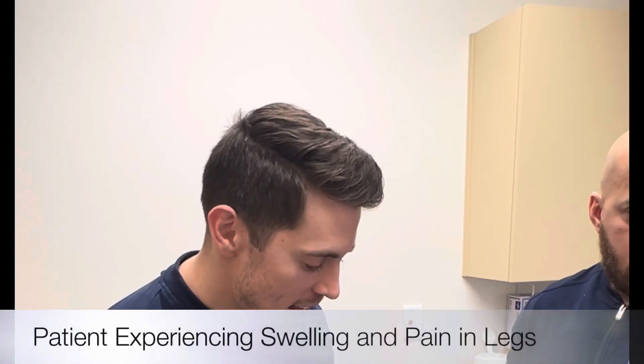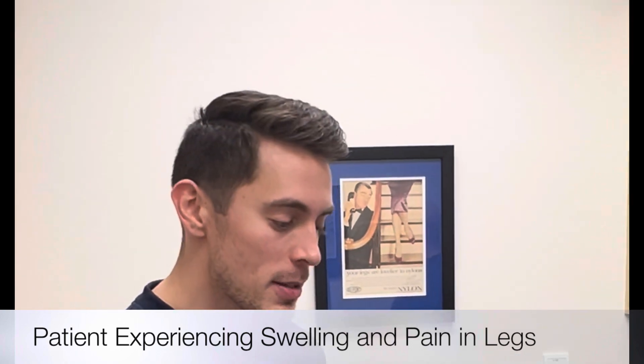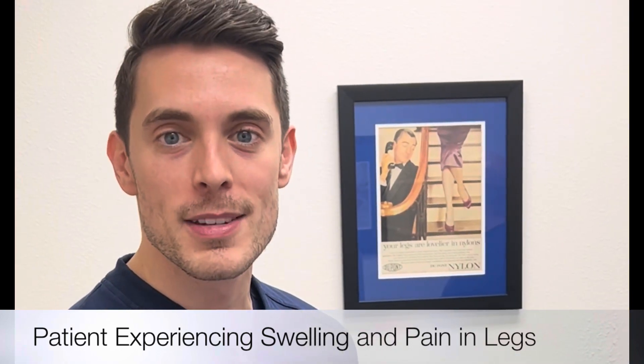Today we're doing another foam session — it's our second session on her right leg. We're going to be using some of our proprietary foam to go ahead and close down some of those branch veins for her.